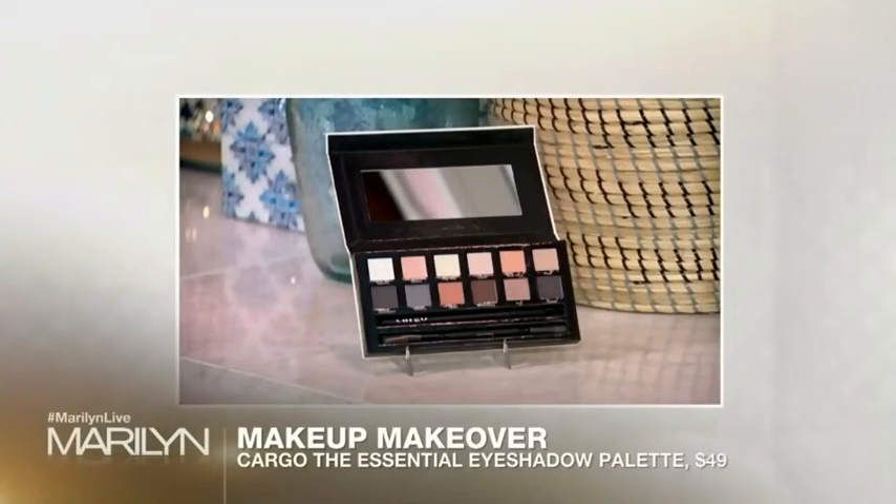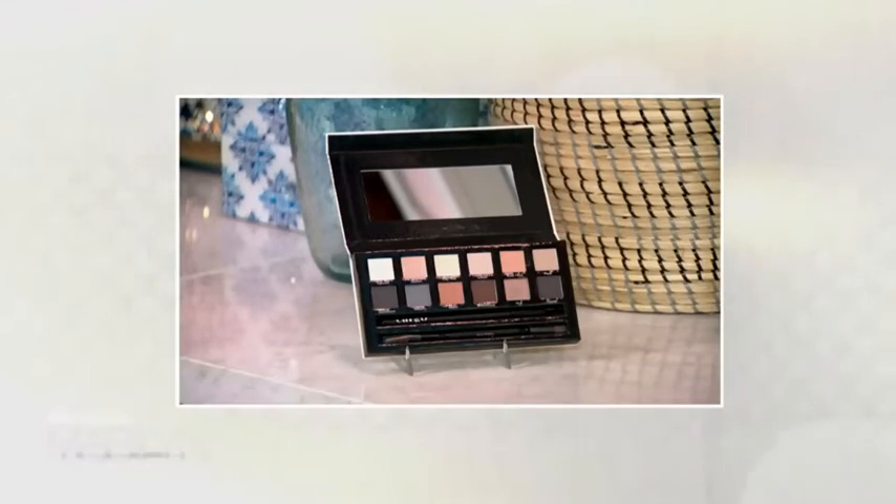She wanted a smoky eye — a daytime smoky eye. This is the Cargo Essentials eyeshadow palette, so you can really do a lot with it because there are all shades in the palette. I went with kind of a soft brownie-purpley shade and gave her a nice encircling. It's all over her eyelid, and then I took some of the medium to lighter shades and blended them into the crease.